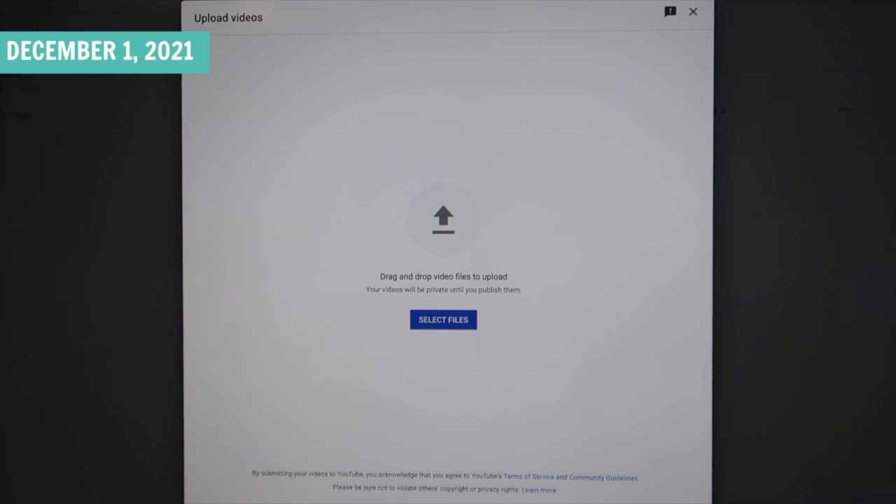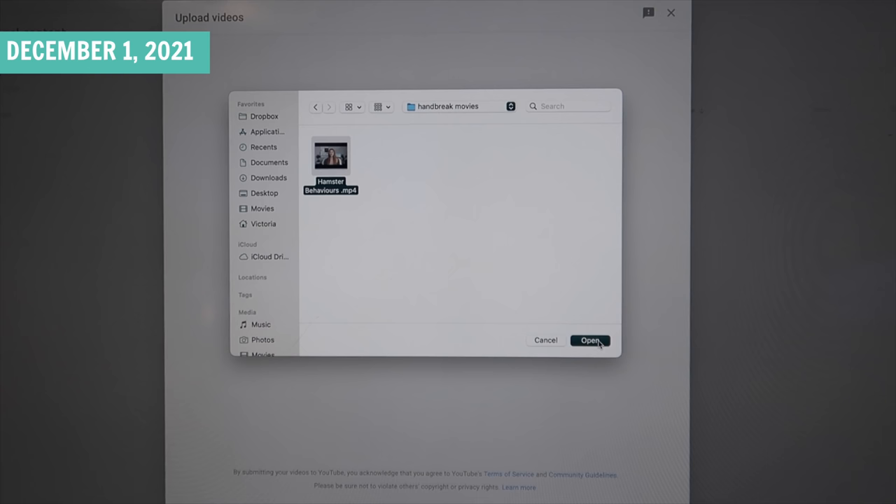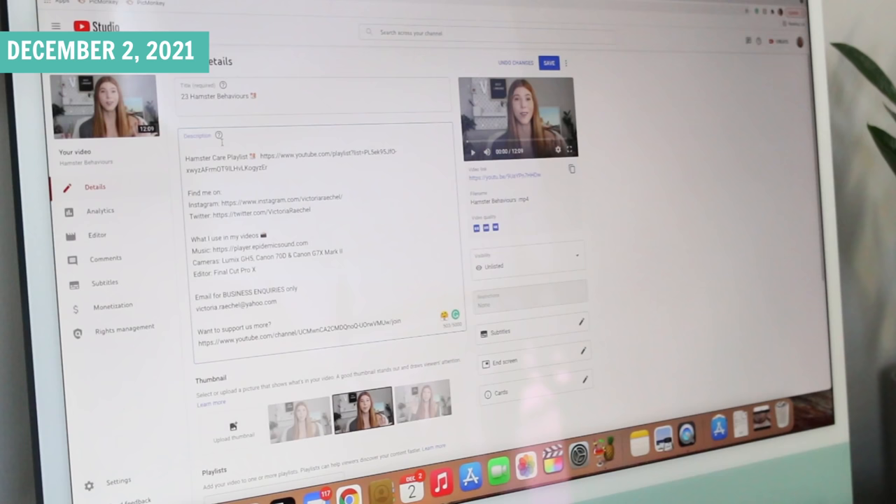Now we can upload the video. I have to add in all the important details that people may not notice — things like the description bar, the title, iCards, the ending of the video, subtitles, thumbnail, tags, all that jazz.